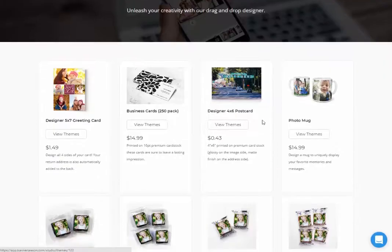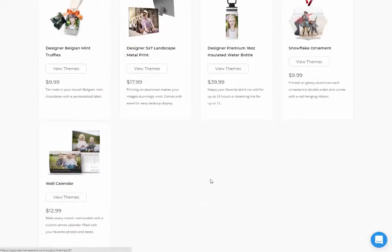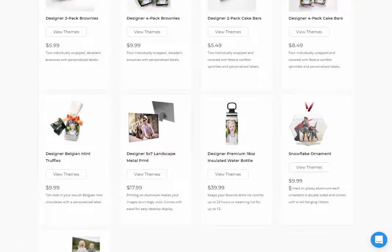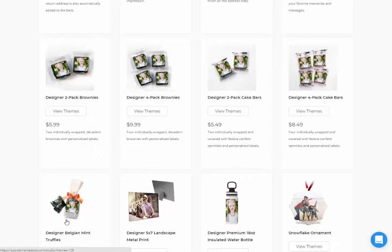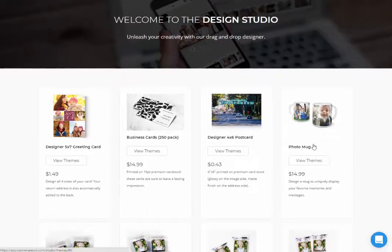You have all these different options; you can customize everything you see here — calendars, ornaments, water bottles, metal prints, a bag of designer Belgian mint truffles, cake bars, brownies, my favorite the photo mug, and then there's postcards, business cards, and greeting cards.